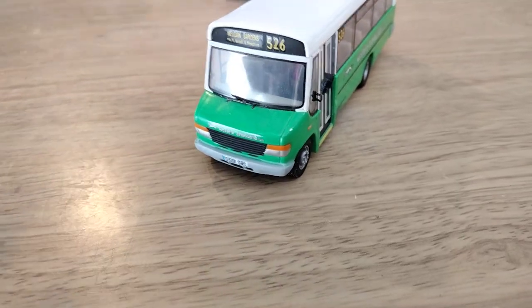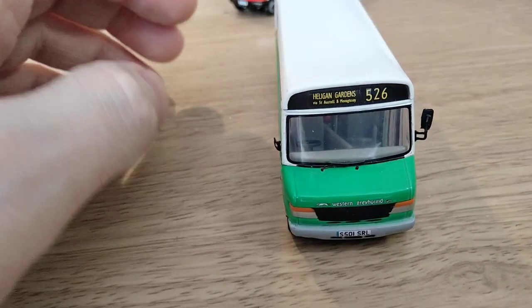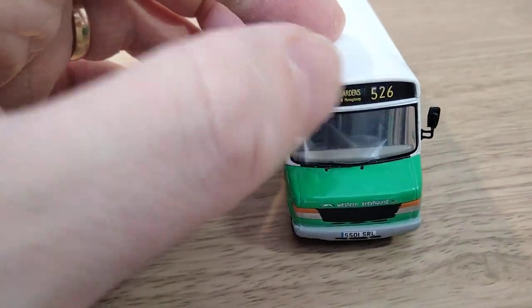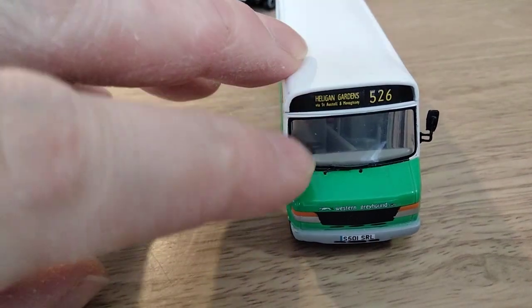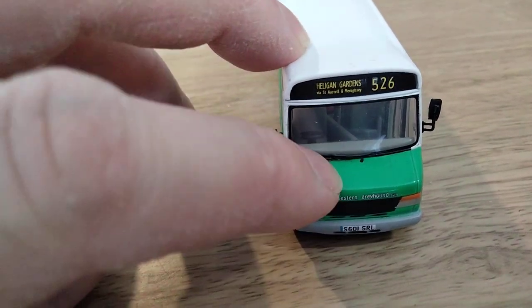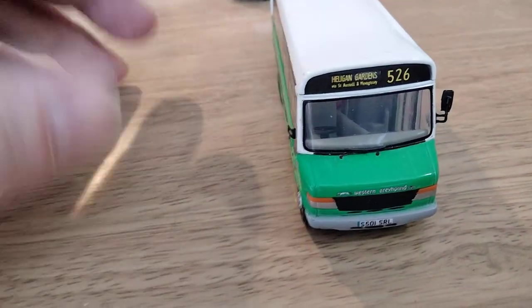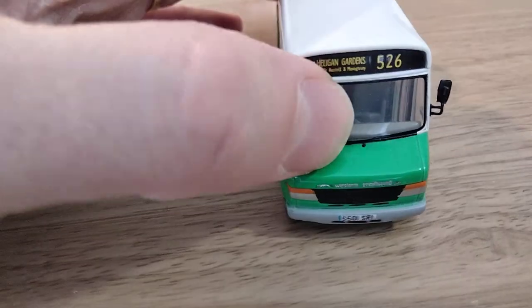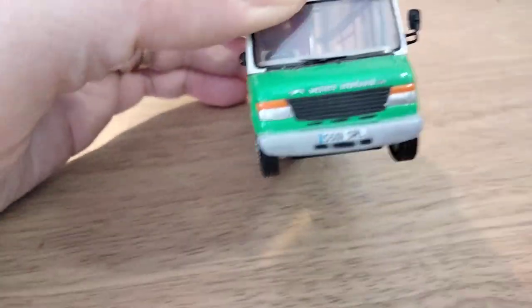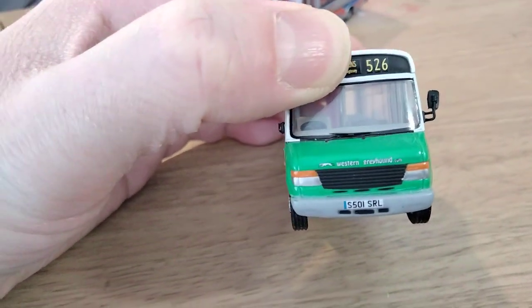We'll have a look at the Corgi OOC one now. Starting at the front, the upper front is pretty good. The shape of the destination blind area is represented well, and the windscreen is too. It should have windscreen wipers fitted, but this one has lost them along with the off-side mirror — it's one I picked up second-hand cheaply because of the damage. Going onto the grille, it's a bit of a letdown on this Corgi OOC Vario model. It's a little bit heavy in its casting, looking more like something off one of Corgi's toys.